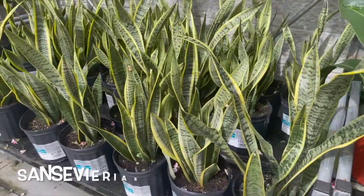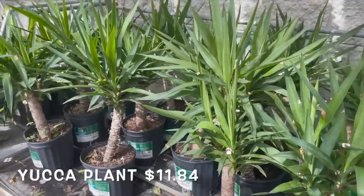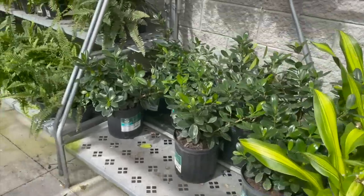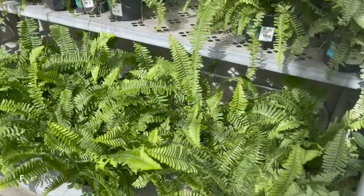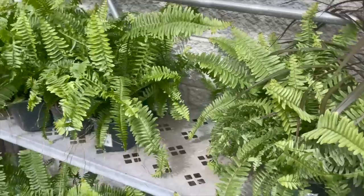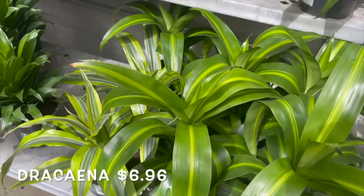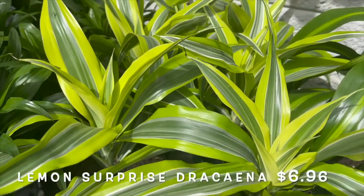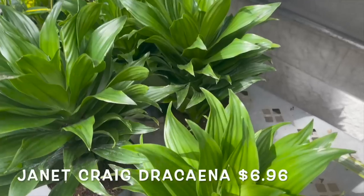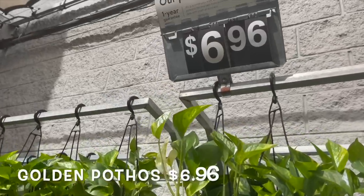White birds of paradise for only $11.84, sansevierias also $11.84, yucca plants $11.84, more dracenas $11.84, some ferns for $6.96, and all of their golden pothos for $6.96 in hanging baskets.